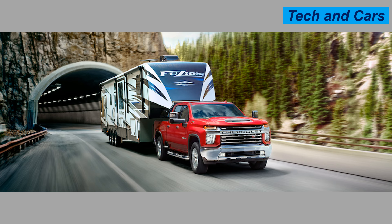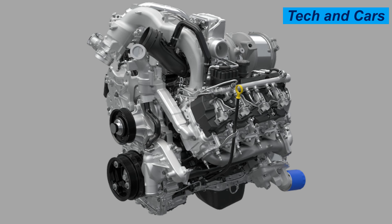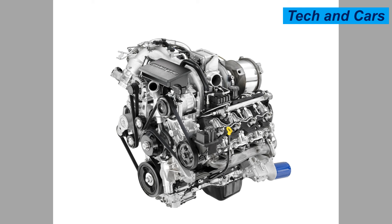The Duramax 6.6 typically ranges from 350 to 445 horsepower depending on the model year and tuning. It is known for its high torque output, usually between 660 and 910 pound-foot, providing excellent towing capability and responsiveness. It is a turbocharged diesel engine equipped with a variable geometry turbocharger that enhances performance across various RPM ranges, ensuring improved throttle response and efficiency.